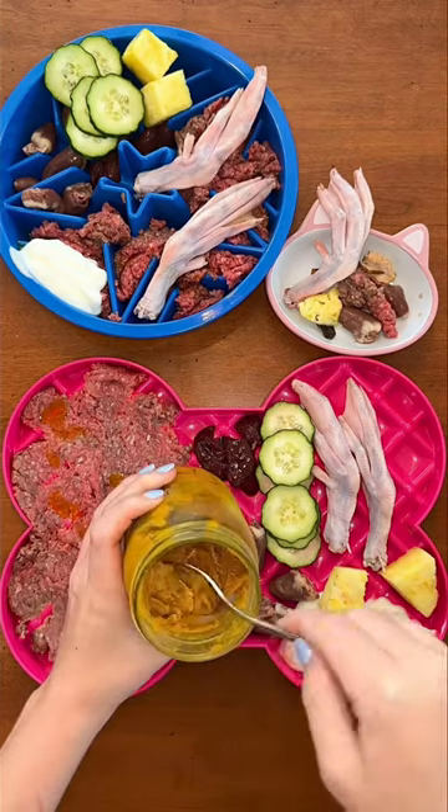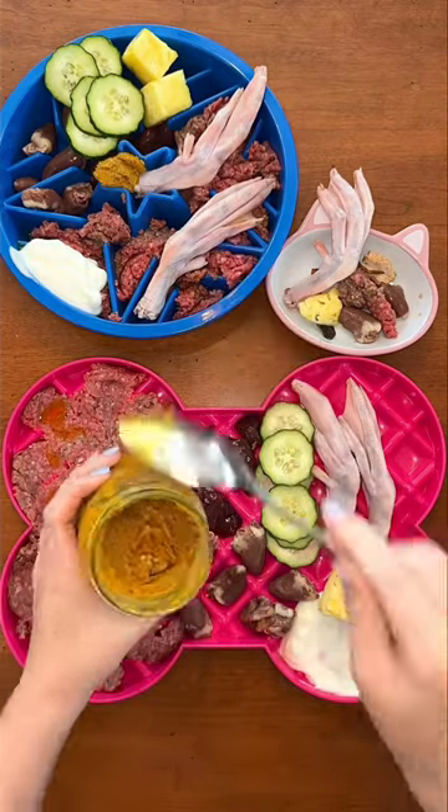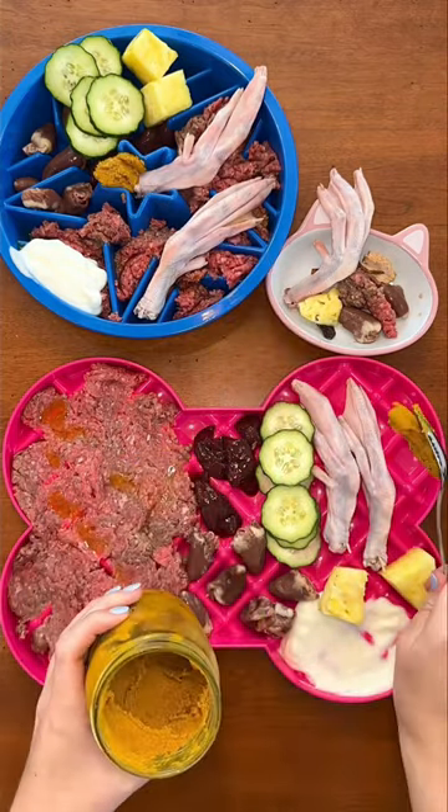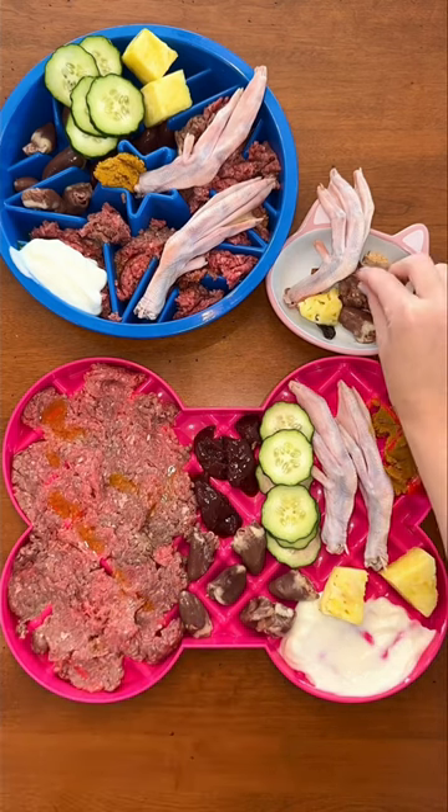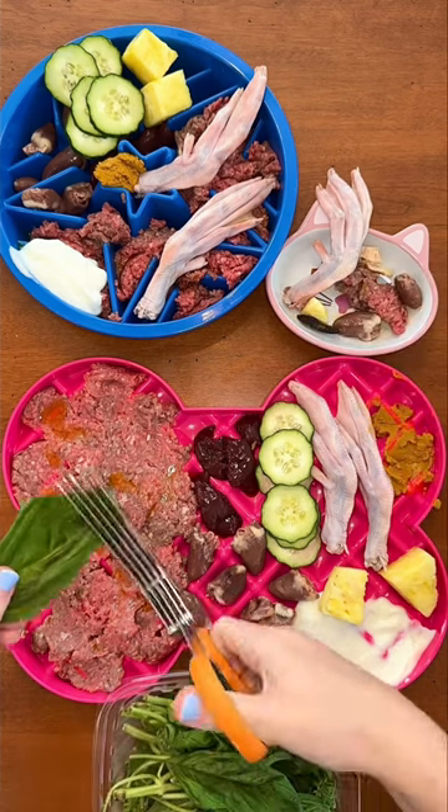Then I'm giving the dogs my homemade golden paste supplement. The recipe for this is in my recipe ebook on my website kaylakwalski.com. Buddy's getting a turmeric tablet hidden in his ground beef, and finally everyone is getting fresh basil for antioxidants.